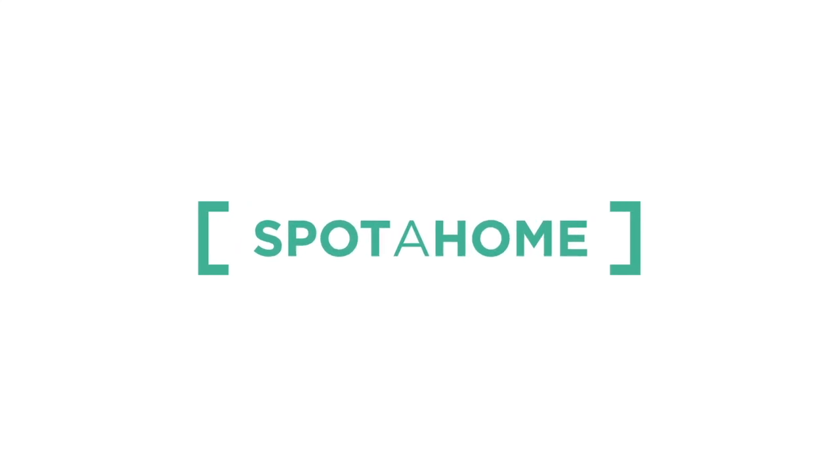Thank you so much for joining me today. I really hope you enjoyed the tour of this beautiful, modern apartment situated in Berlin, Charlottenburg. If you have any questions regarding this property, please don't hesitate to get in touch with us via spotterhome.com. We look forward to hearing from you. Auf Wiedersehen!